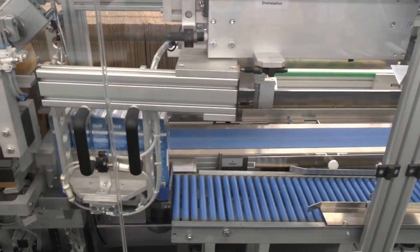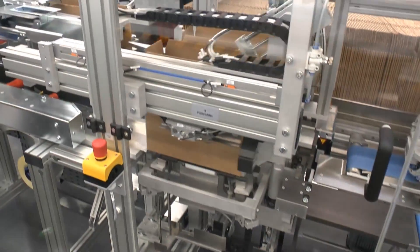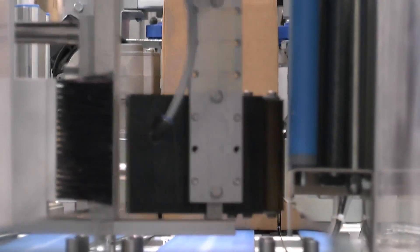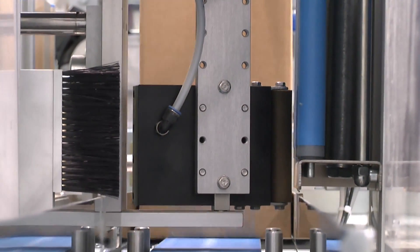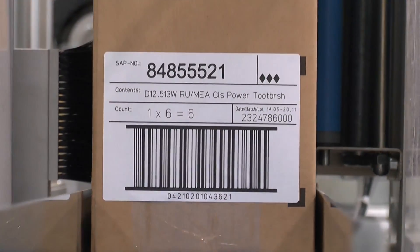As a consequence, there are considerably fewer downtimes. Before laser printing, Procter & Gamble lost 15 minutes per day per labelling line for maintenance. It no longer incurs these losses, or the ongoing cost of thermal transfer ribbons.